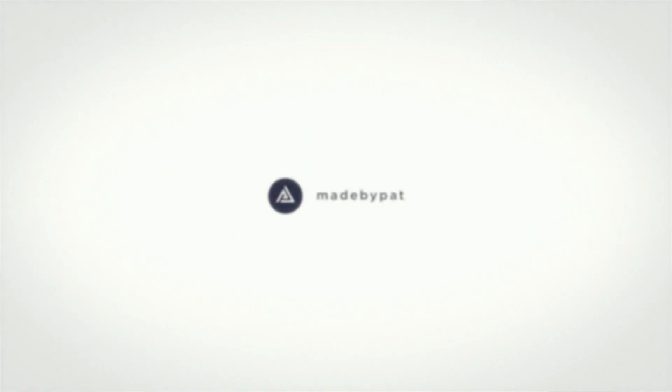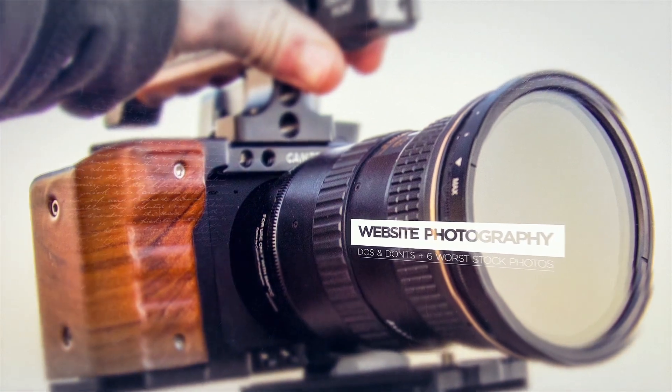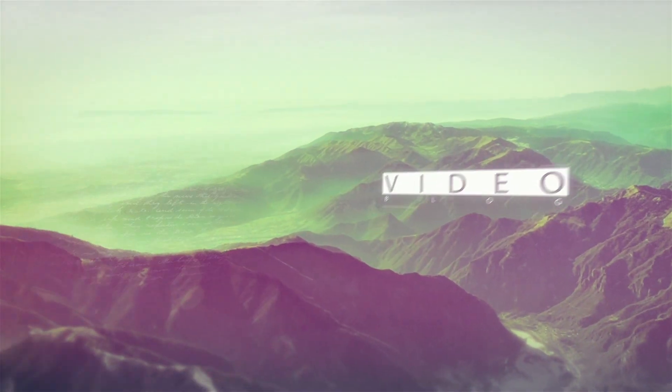Hey guys, Pat at MadeByPat.com and welcome to my new vlog on design. I'm going to be talking about web design, app design, UI, UX, and give you some tips from my 20 years of experience as a designer. So first, let's talk about website photography do's and don'ts.